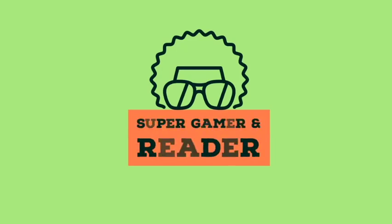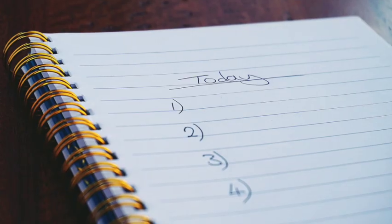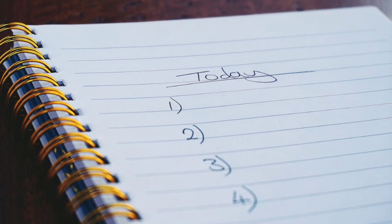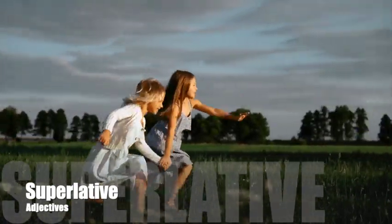Greetings, my curious friends. Mr. Wise here from Super Gamer and Reader, flying in from the land of wisdom and knowledge. Today, we're going to embark on a fascinating journey through the vibrant world of superlative adjectives.